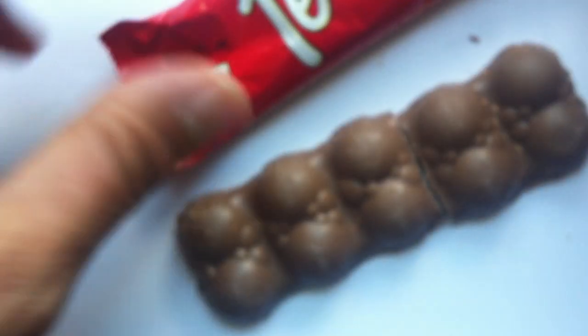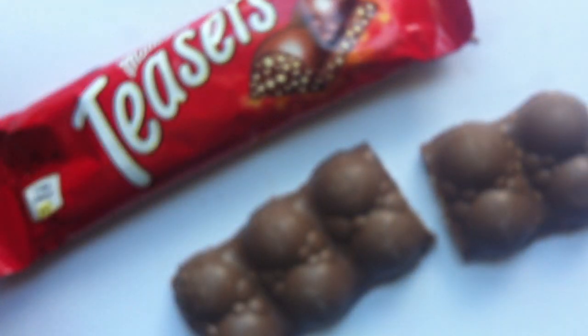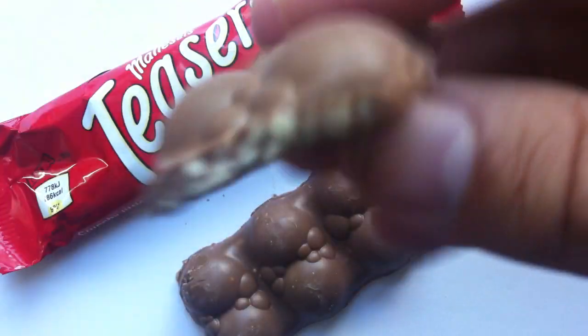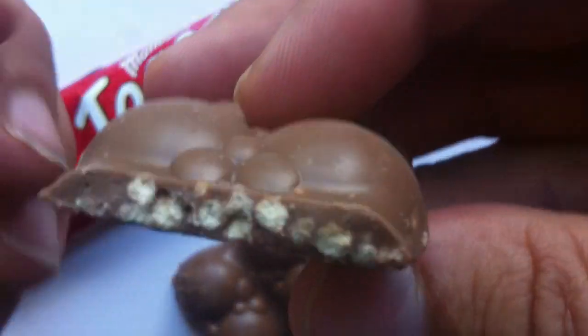Maltesers is of course a Mars product, so I don't know if this is something you can get everywhere, but if you are somewhere where you can buy Mars products — I think this was picked up at the Edinburgh Airport, or maybe it was Glasgow.